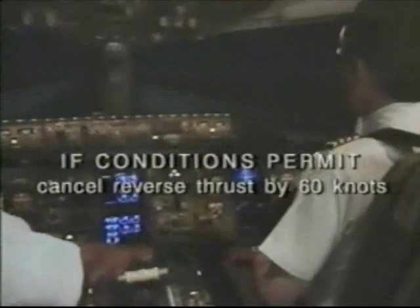As the airplane slows down, we recommend coming out of reverse thrust by 60 knots. There's a possibility of ingesting foreign objects if reverse thrust is used below 60 knots.